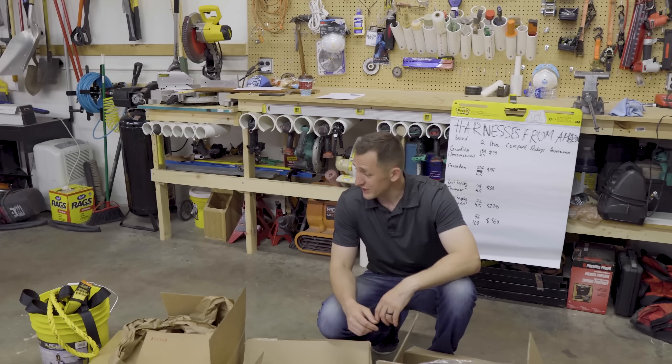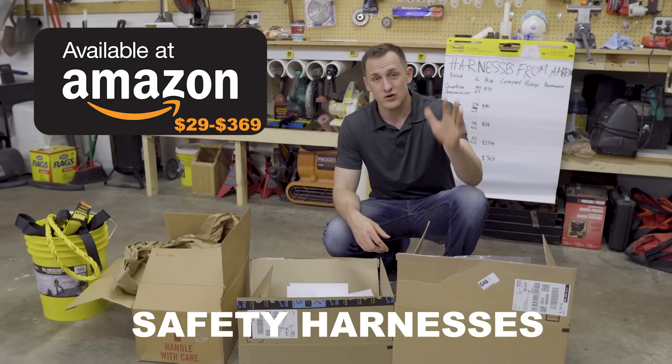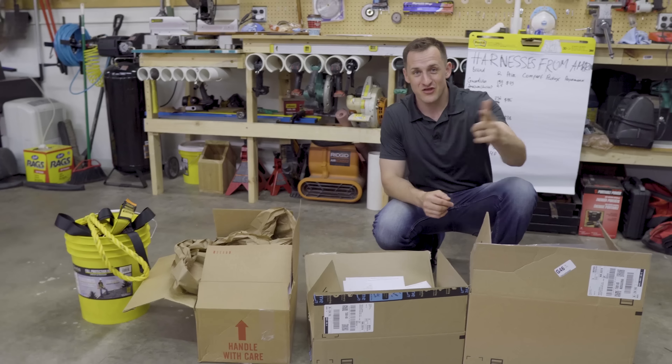We went to shop on Amazon for safety harnesses this time, and in this video I'm going to review five harnesses that you can find on Amazon.